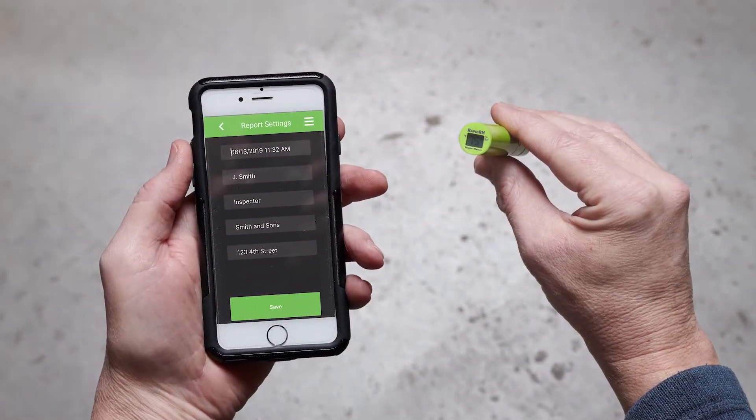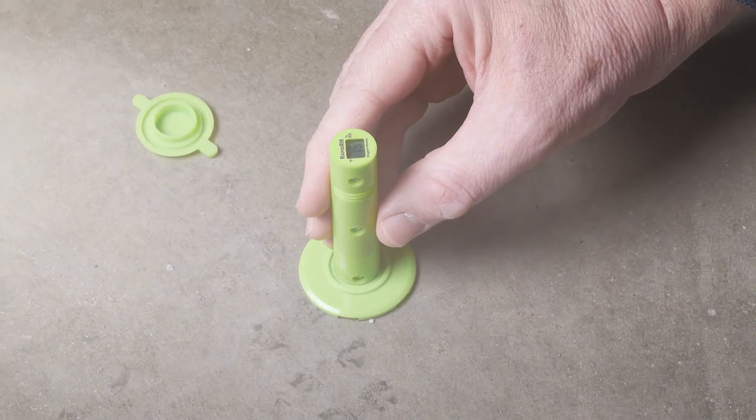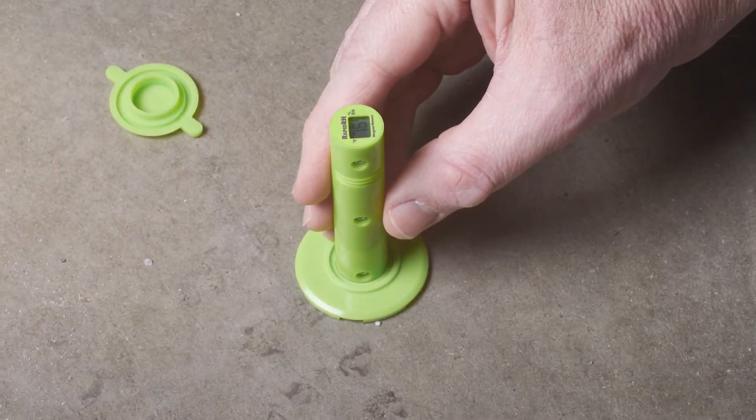Installation of L6 smart sensors takes minutes, and each sensor provides quicker, more responsive readings, especially in 90% to 100% concrete slab RH.